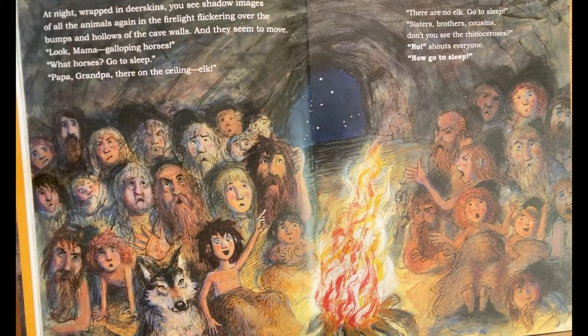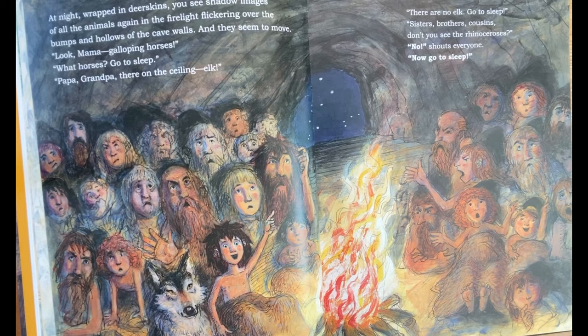At night, wrapped in deerskins, you see shadow images of the animals again in the firelight, flickering all over the bumps and hollows of the cave walls. And they seem to move. "Look, Mama, galloping horses." "What horses? Go to sleep." "Papa, Grandpa, they're on the ceiling. Elk." "There are no elk. Now go to sleep." "Sisters, brothers, cousins, don't you see the rhinoceroses?" "No!" shouts everyone. "Now go to sleep."